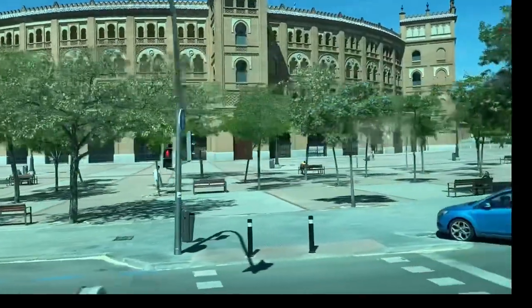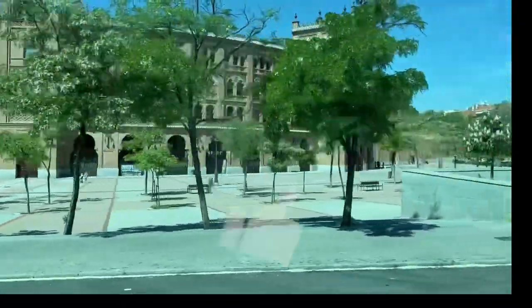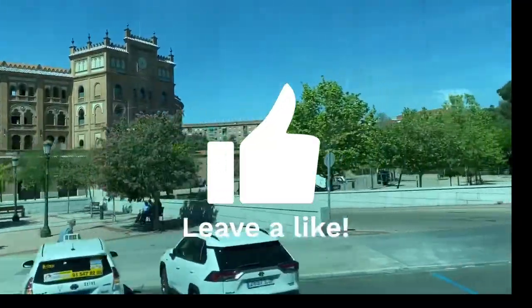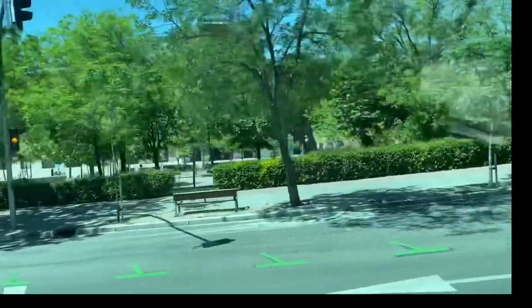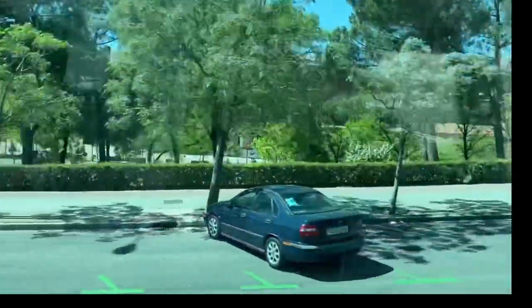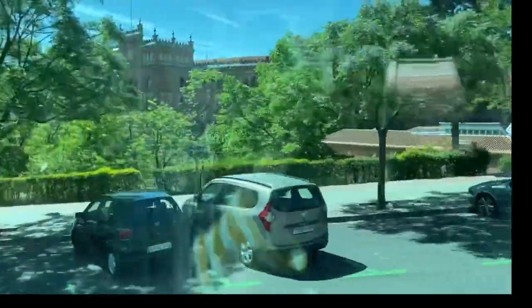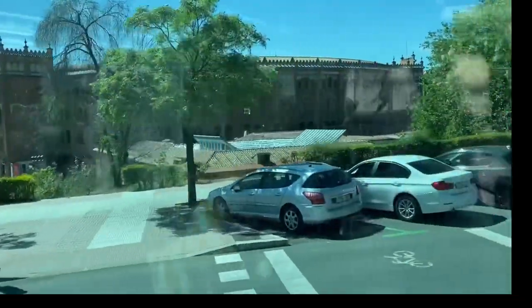We will stop here and you will visit the inside of this museum. Neomudejar is the name of this style made by Arab legacy but built by Spanish people. Because it's new — it's from 1929 — you can see the Arab legacy with the horseshoe doors and windows. We can see the ceramic tiles. This is our Arabic legacy.